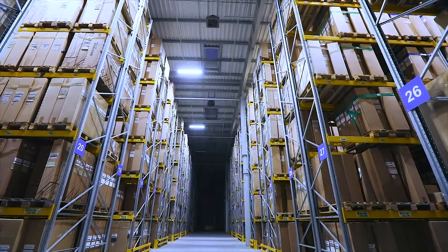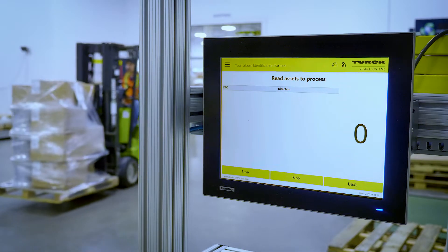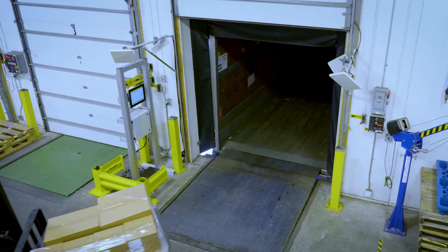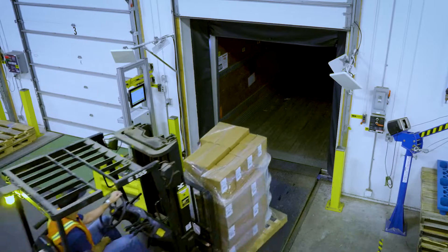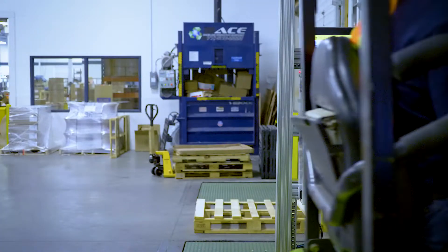Get more accurate product inventory data within seconds with a UHF RFID gate from Turk. Now you can improve inventory tracking and management with a turnkey system that can be customized to your specific needs.